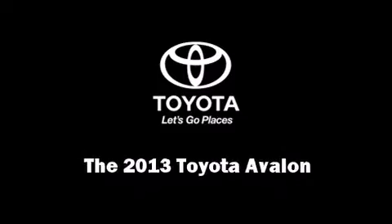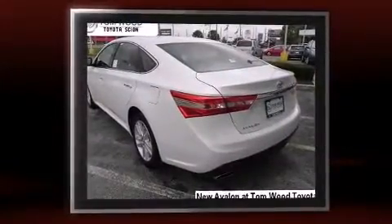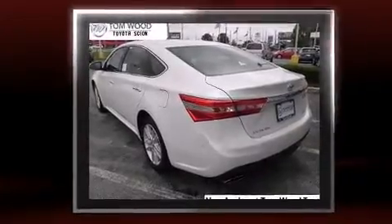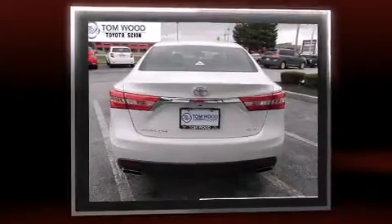Discerning drivers will appreciate the 2013 Toyota Avalon. This four-door, five-passenger sedan is ready to drive off the showroom floor. It features an automatic transmission, front-wheel drive, and a 3.5-liter six-cylinder engine.